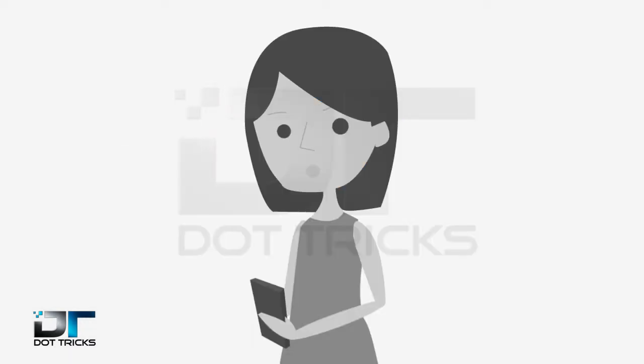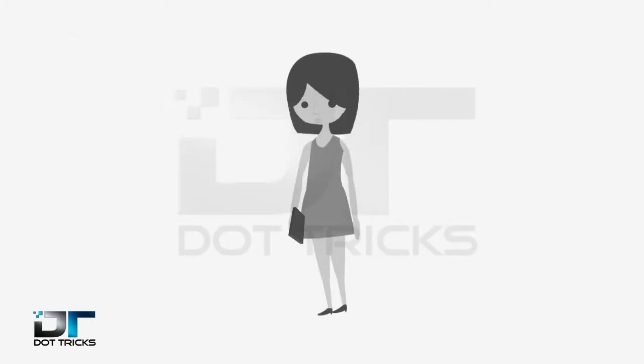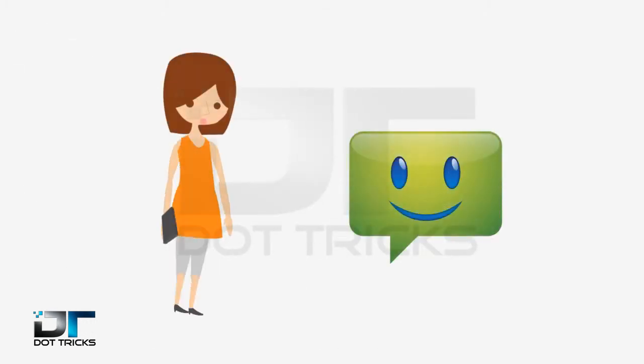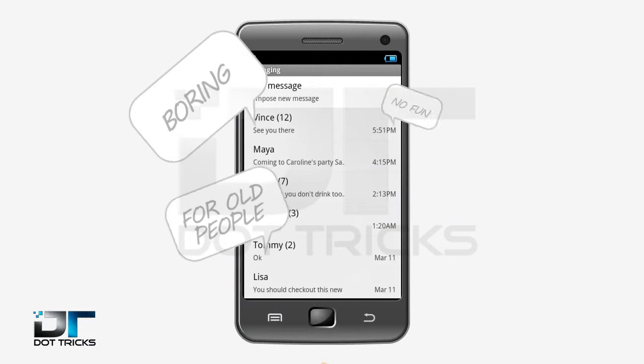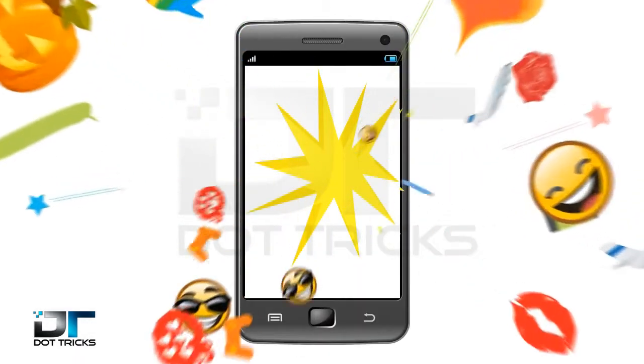Then why are you using your stock Android messaging app when there's something so much better? Introducing Chomp SMS. Chomp SMS does away with the old and replaces it with something new.